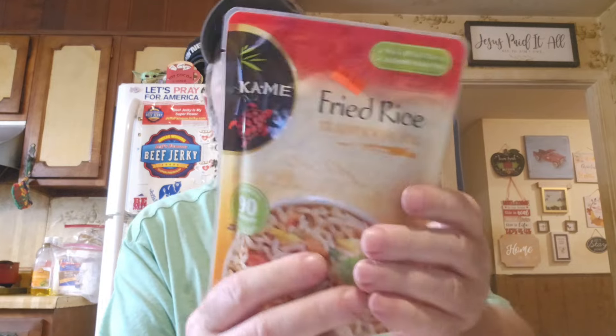We got one more of the fried rice — really good for $1.49. We also got two of the garlic pepper ramen. They actually had some decent tomatoes this time too.